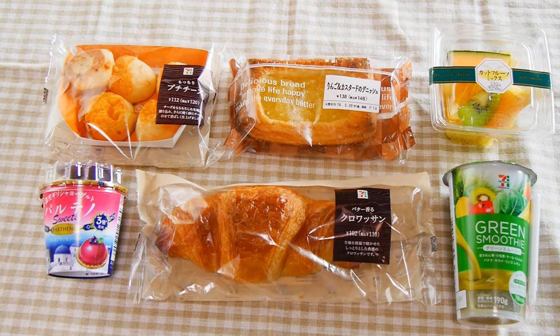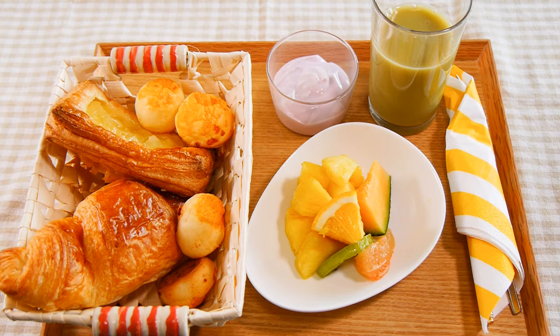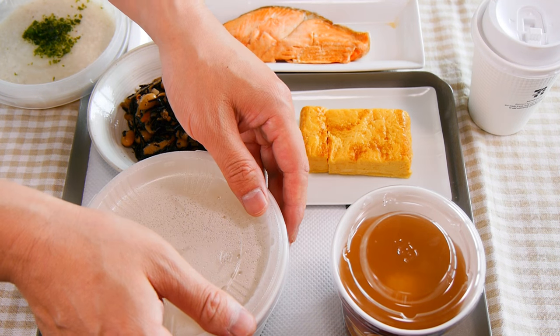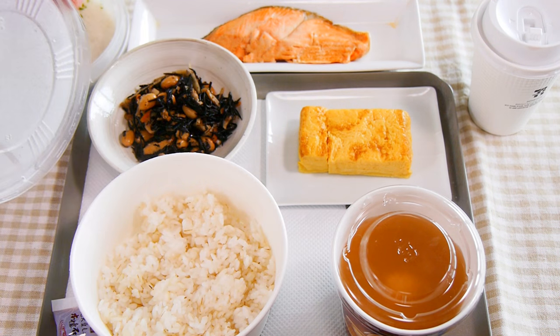I'm going with my usual Western-style breakfast because I prefer bread in the morning. My theme is Japanese breakfast. If you come to Japan, I think you might want to have a Japanese-style breakfast. And yours looks very, very Japanese. This is a hotel-style Japanese breakfast.